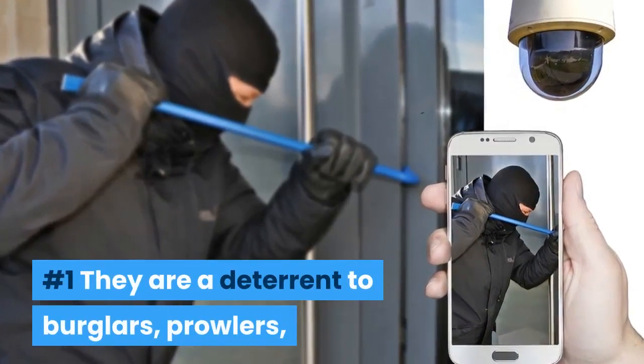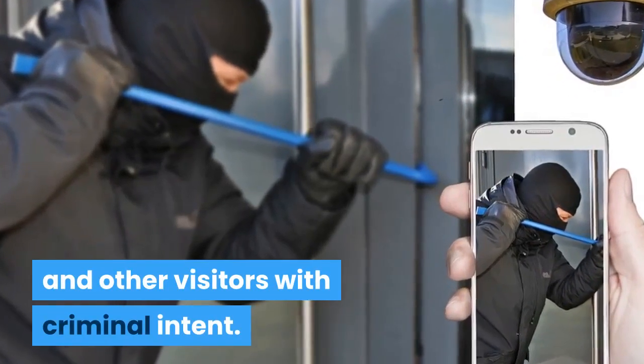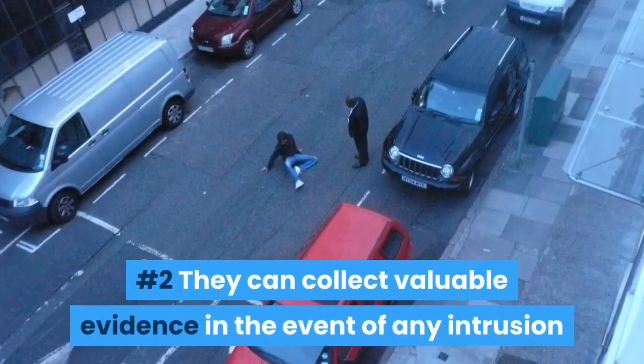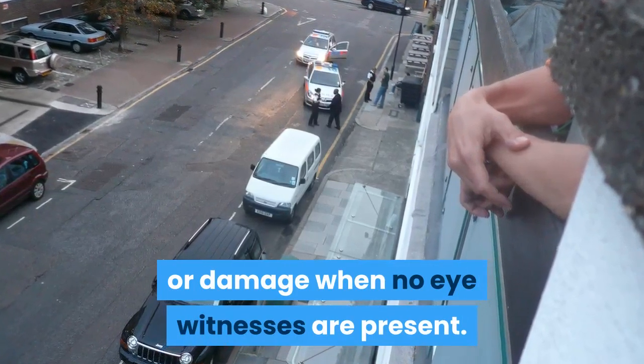They are of course a deterrent to burglars, prowlers and any other visitors with criminal intent. They can also collect valuable evidence in the event of any intrusion or damage when no eyewitnesses are present.